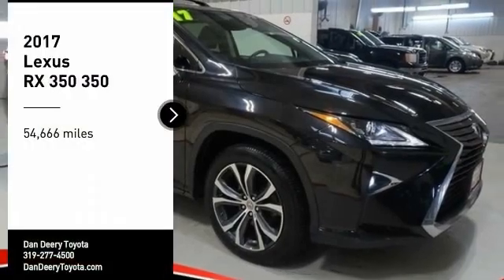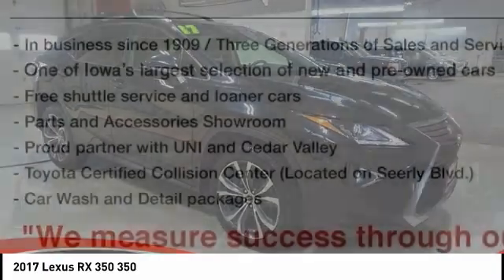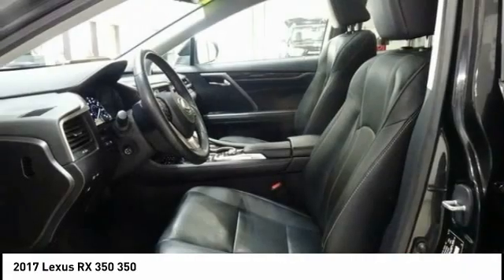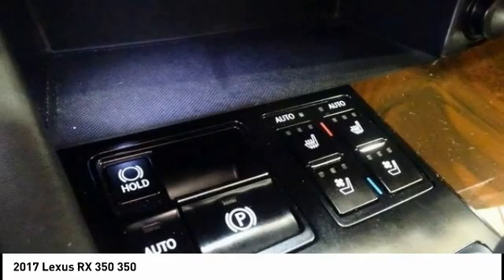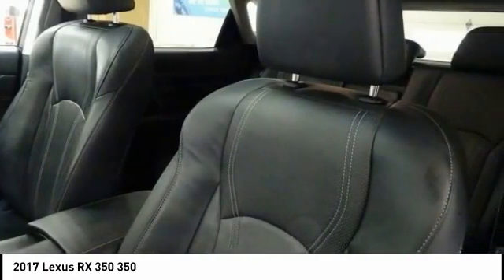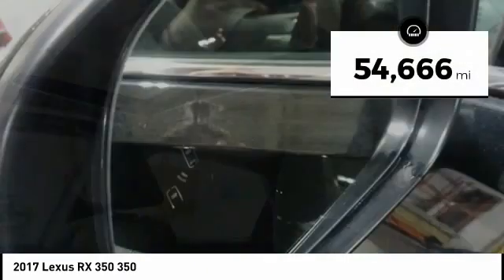Come test drive the 2017 RX350. The RX350 offers a driver-inspired design and intuitive technology that puts you in total control of your interior. Paired with a spacious cargo area and a powerful V6 engine, the RX350 continues to offer the best combination of powerful performance and interior luxury in its class. This vehicle has less than 55,000 miles.